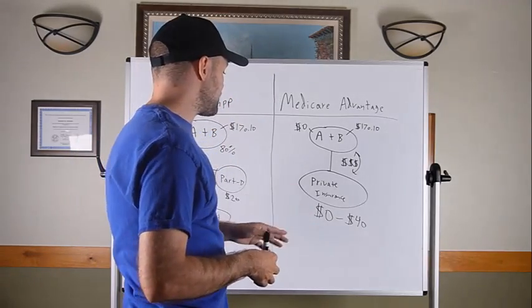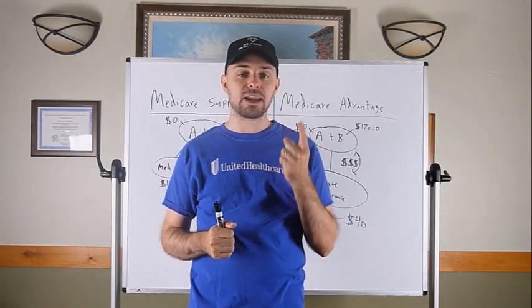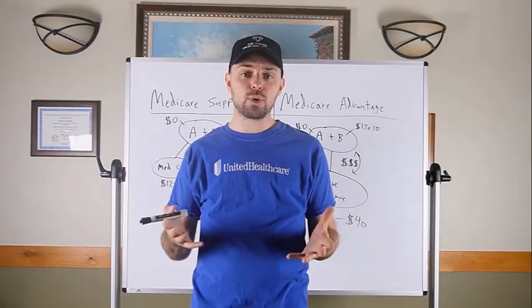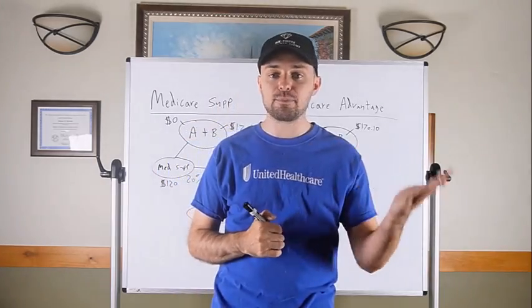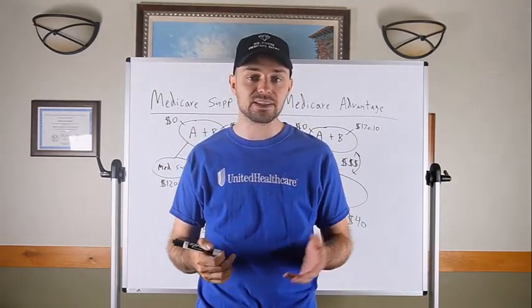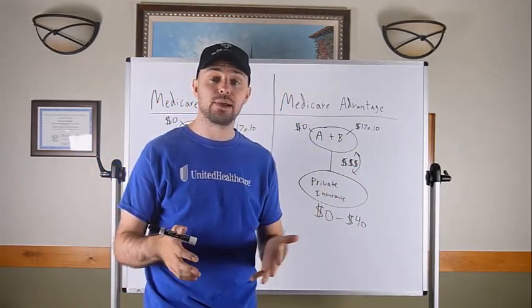The Medicare Advantage plan is very different from a Medicare Supplement — it's an all-in-one plan, far more similar to any insurance you've had throughout your working life. It includes medical benefits, prescription drugs, dental, vision, and hearing potentially. They cover a much wider variety of items than Original Medicare — things like gym memberships, Fitbits, over-the-counter essentials like aspirin, ibuprofen, fish oil, band-aids, and vitamins.